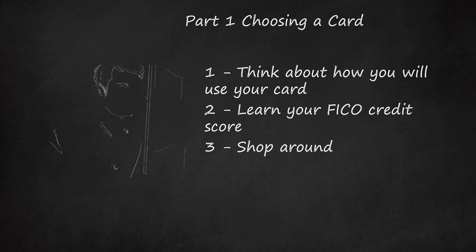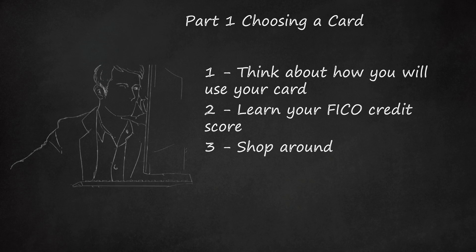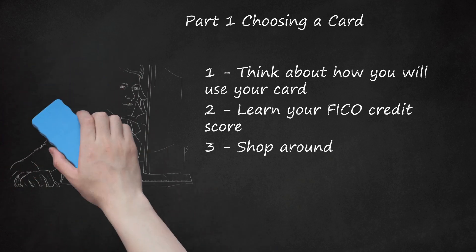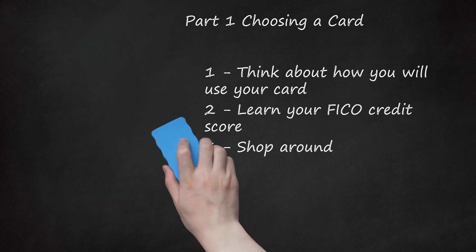Shop around. Once you know your FICO score and how you will use your card, search for cards you are likely to receive which match your needs. There are many websites that allow you to compare credit cards in your credit score range, such as CreditKarma.com, Bankrate.com, Credit.com, CreditCards.com, CardRatings.com, IndexCreditCards.com, and NerdWallet.com. The Consumer Financial Protection Bureau also has a sortable database of credit card plans.